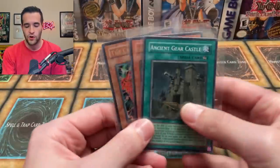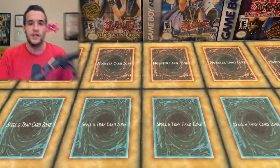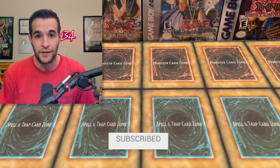Let's get into it. But first we have a giveaway. I'll be giving away these three cards: Skull Archive and Lightning, the Creator, and Ancient Gear Castle. Just like the video, be subscribed, turn on notifications, and let me know what you think about this mystery box.